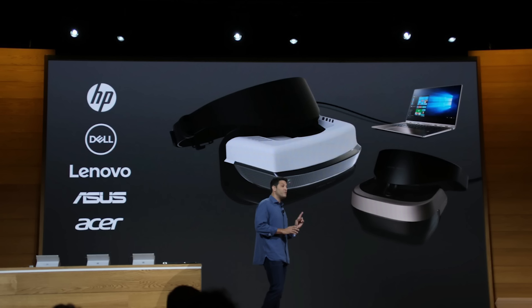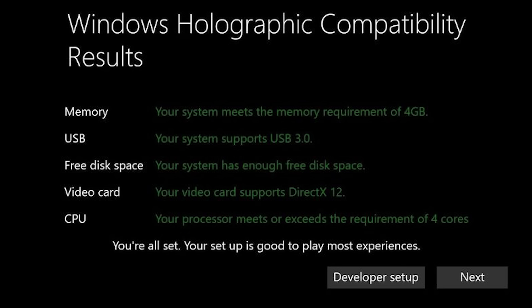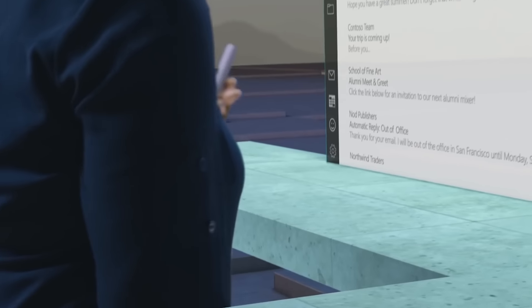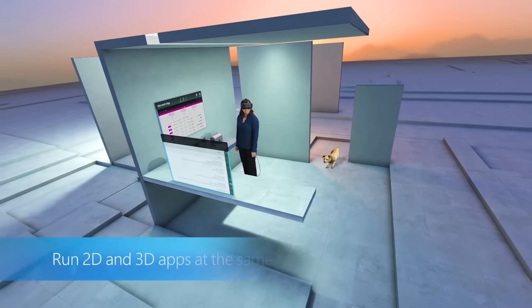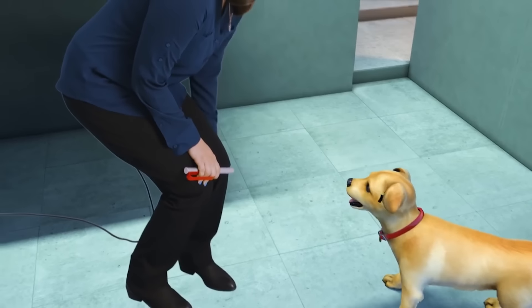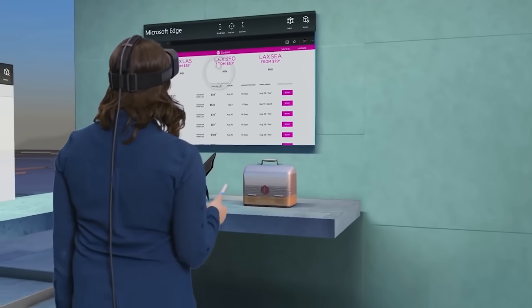Finally, Microsoft has revealed the minimum specifications for its upcoming line of low-priced mixed reality headsets. Requirements are 4 GB of RAM, a USB 3 port, a graphics card with DirectX 12 support, and a four-core CPU or hyper-threading capable dual-core CPU. These are very minimal requirements, especially compared to the multiple USB ports and high-powered graphics cards required by the HTC Vive or Oculus Rift. Many new computers online can be found for under $300 that meet these minimums, as do many desktops and laptops made in the last few years.